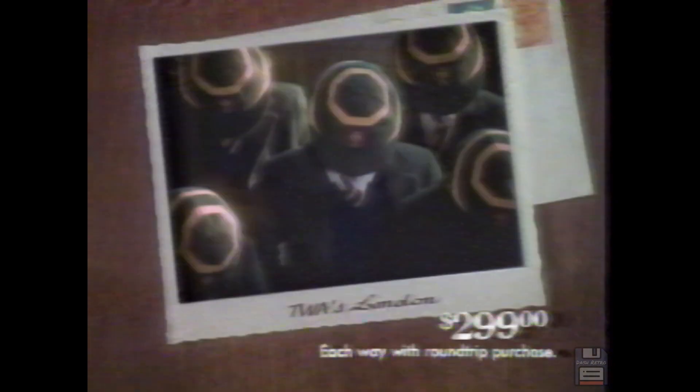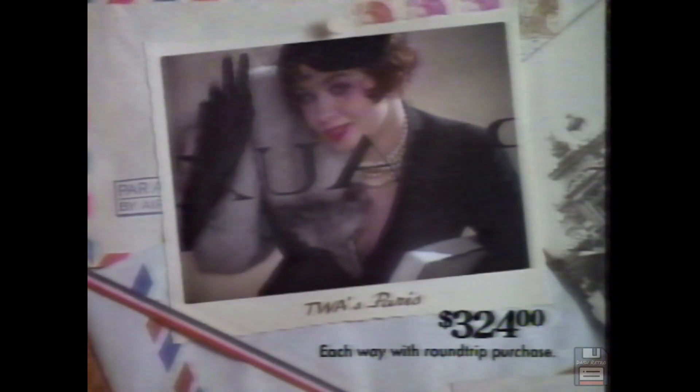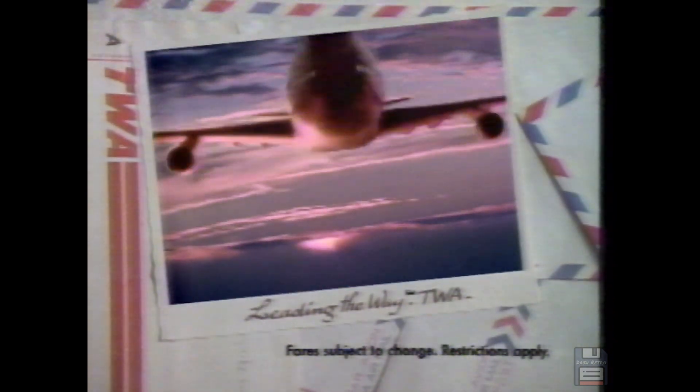No one can show you the face of Europe like TWA — leading the way year after year. To London, just $299. To Paris, $324. To Rome, $349.50. Irresistible. Leading the way, TWA.